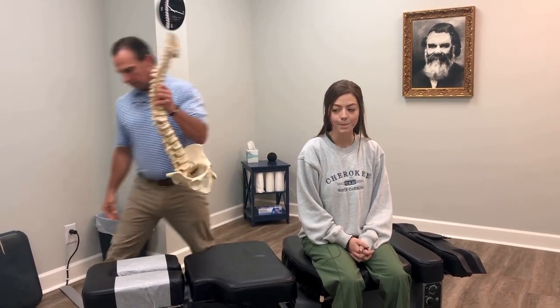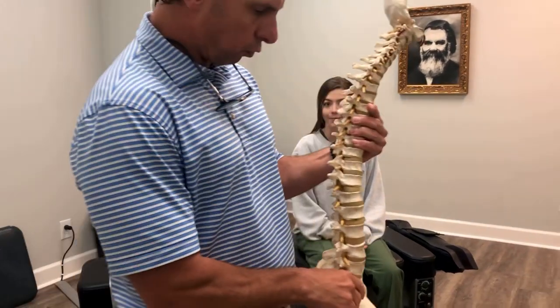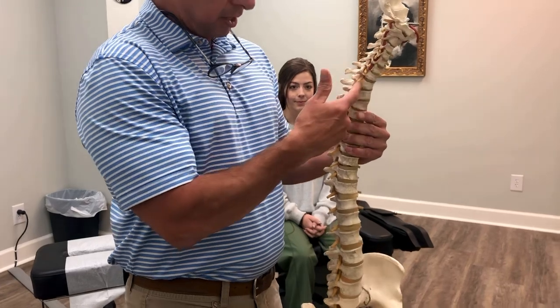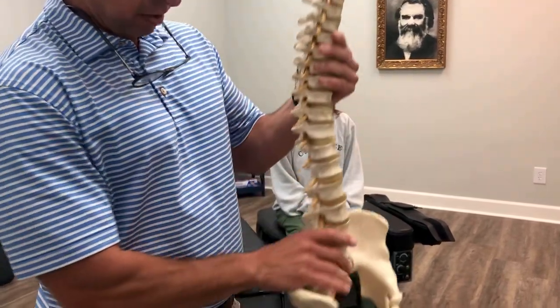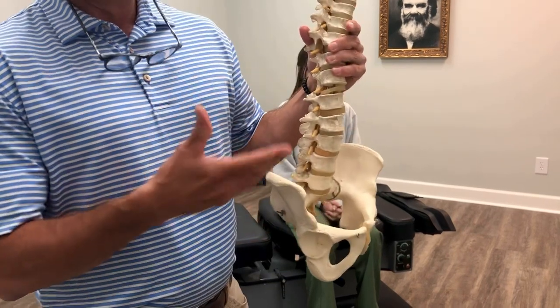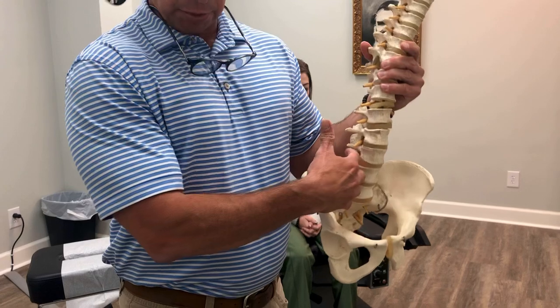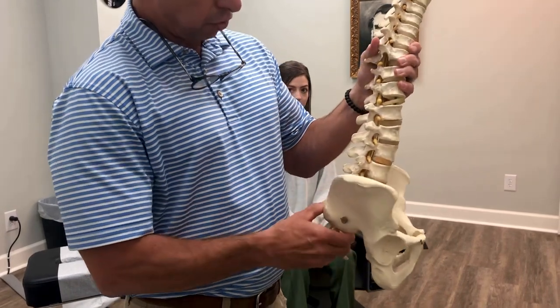Here's a little model of the spine. Your spine consists of 24 movable segments. Within each segment we have nerves that go to different parts of our body. The main pinched nerve in the body is the sciatic nerve.